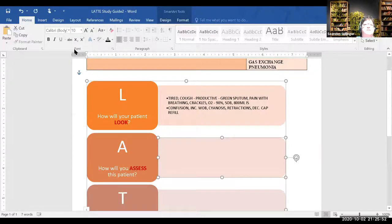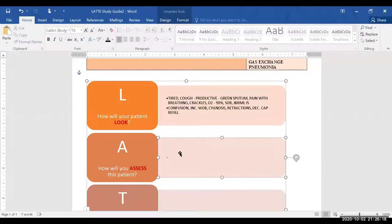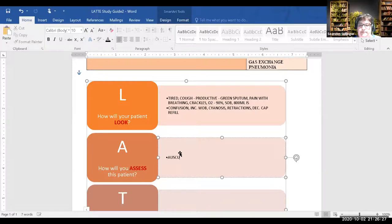The assessments box is a little redundant since that's how we got the information — but it's really about what you expect your patient to look like. What do you want to assess if a patient has a gas exchange problem? Auscultate the lungs — so let's do a focused respiratory assessment.